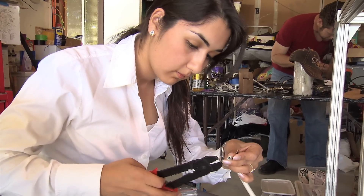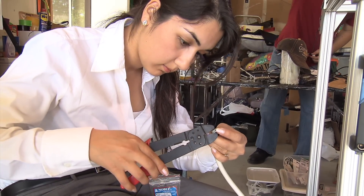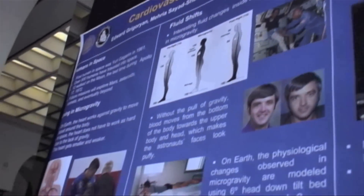So we worked through the weekend. We stayed up long overnight hours and put the proposal together. Outreach was a very important part of the proposal, so along with submitting a proposal for our experiment, we also had to submit a separate, solid outreach plan.